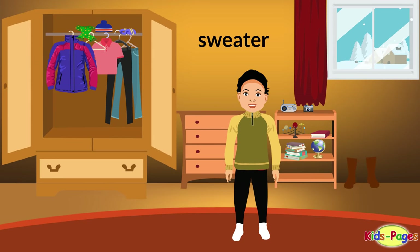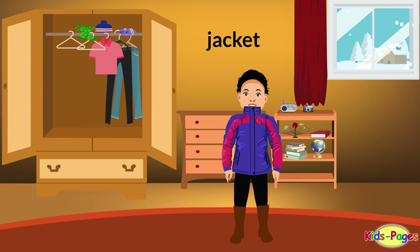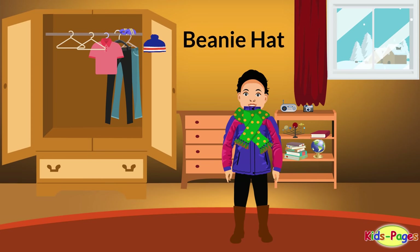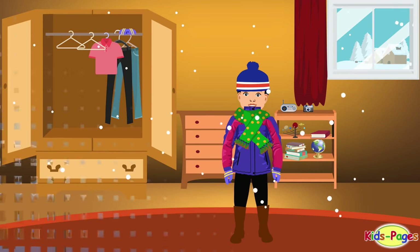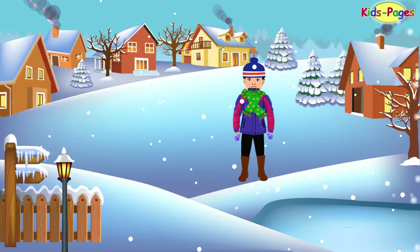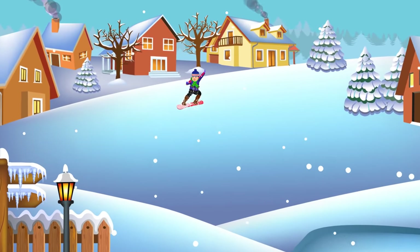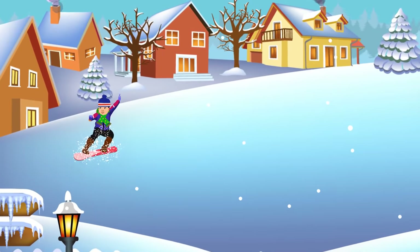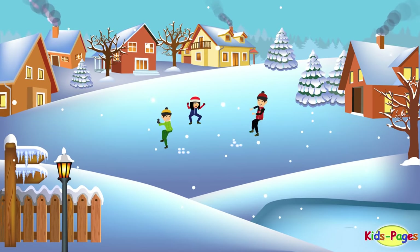Sweater. Boots. Jacket. Scarf. Beanie hat. Gloves. Children love playing in the snow and having snowball fights.